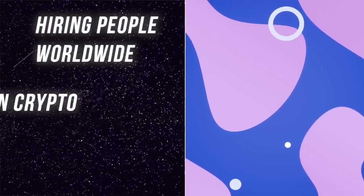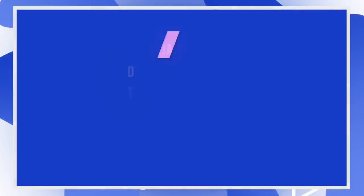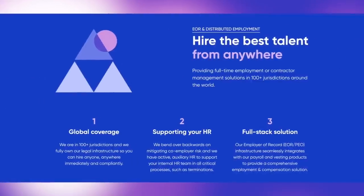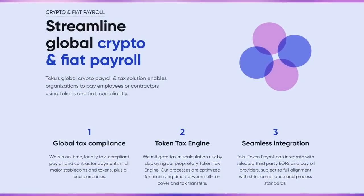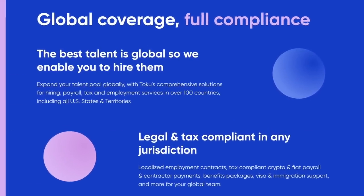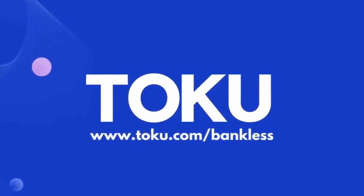Hiring people worldwide, paying them in crypto, providing them access to benefits — it's complex, but it doesn't have to be. Complying with labor laws, payroll rules, tax obligations, and crypto regulations in every country that you employ someone is difficult, time-consuming, and costly. Toku is the first employment and compensation platform for the crypto industry that makes this easy. Toku helps you hire employees or contractors and pay them in fiat or crypto, legally and compliantly, with all taxes handled in over 100 different jurisdictions. Whether you're an early-stage company with a team of two or an enterprise with 200, Toku has a solution. Toku is already working with Protocol Labs, Hedera, Gitcoin, and many more. Reach out at toku.com.